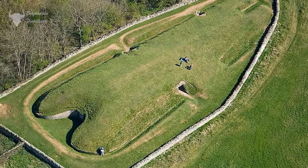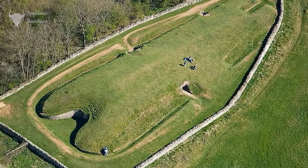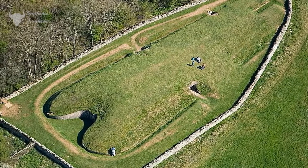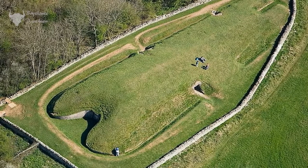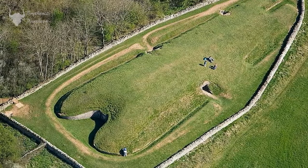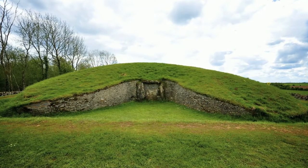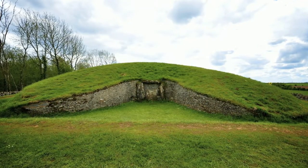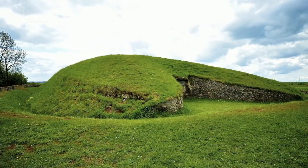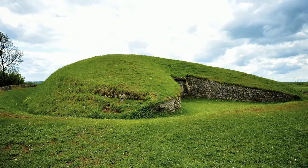Generally, they were orientated east to west and were widest at the eastern end. At the eastern end, they may have been fronted by a large group of posts, and it was in and around these posts where the ancient rituals took place.